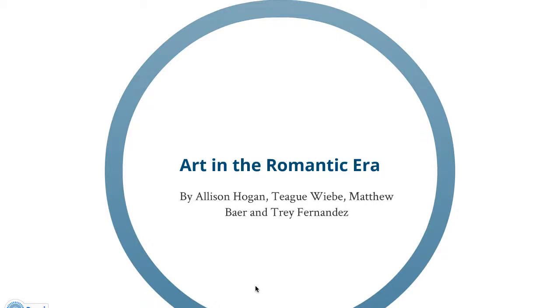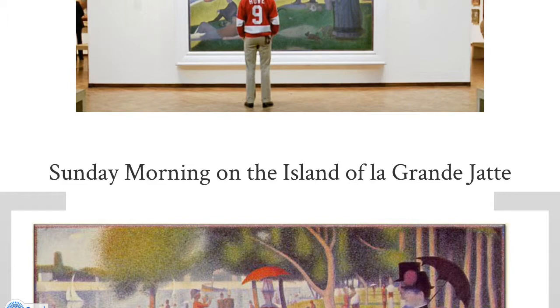We did Art in the Romantic Era. I'm Matthew Baer. I'm Trey Fernandez. I'm Teague Wiebe. And Alison Hogan. We're going to start off by discussing Sunday Morning on the Island of La Grande Jatte by Seurat.